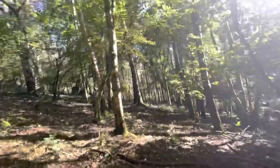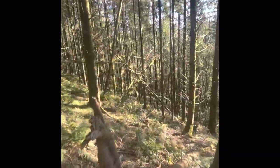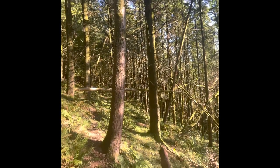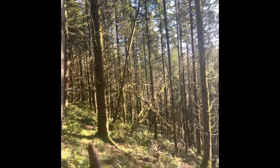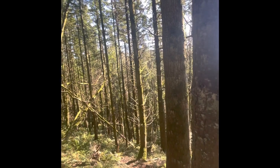We unfortunately do have quite a few ash trees in amongst the woodland. As you can see, some of them are dotted through this part, which are infected with ash dieback disease and are dying out and slowly coming down.